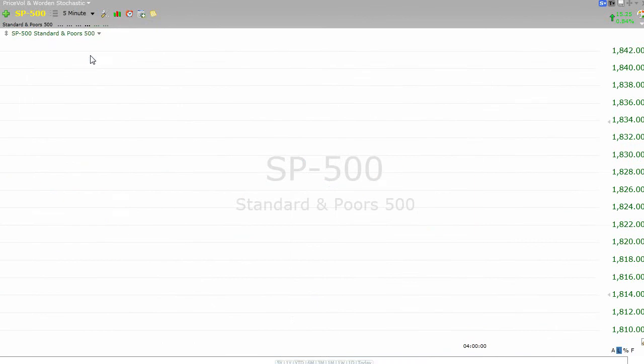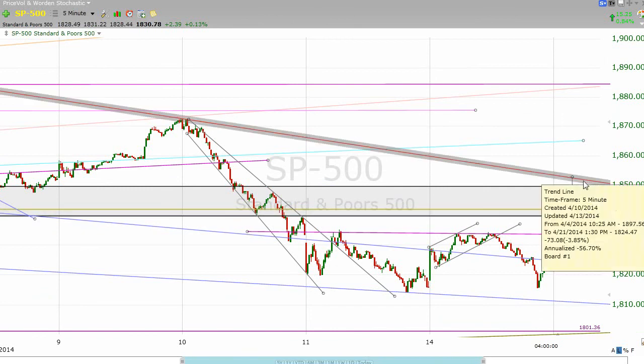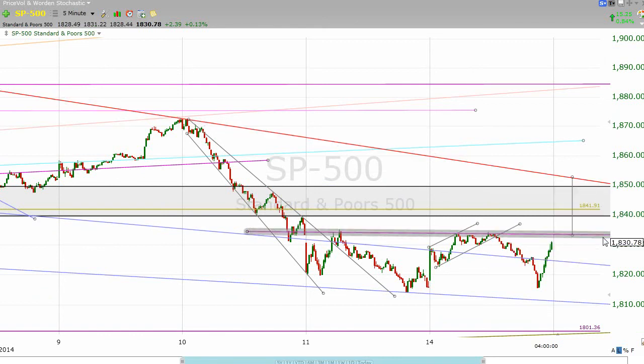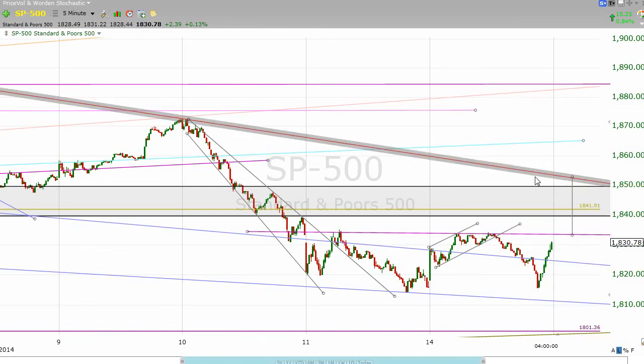That showed buyers willing to step in at the same level that we opened the day at, or the same level that we closed at last Friday. Looking forward, I think we have resistance here. If we take out this resistance at about 1833–1834, then I think we should come up and get back into our trading range between 1840 and 1850. I think we should even get over 1850, and wherever this red descending resistance line is at that point in time — if we take that out, then I think we will get back and challenge those all-time highs.